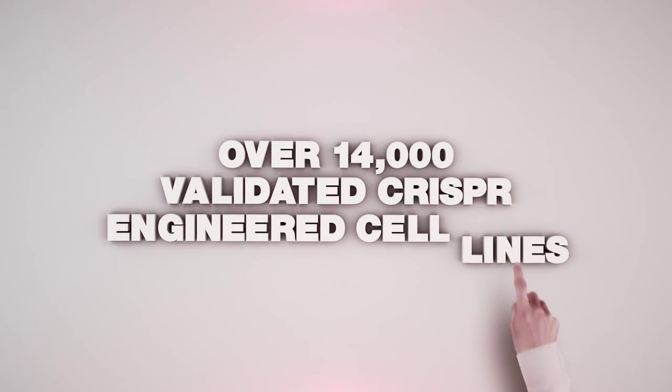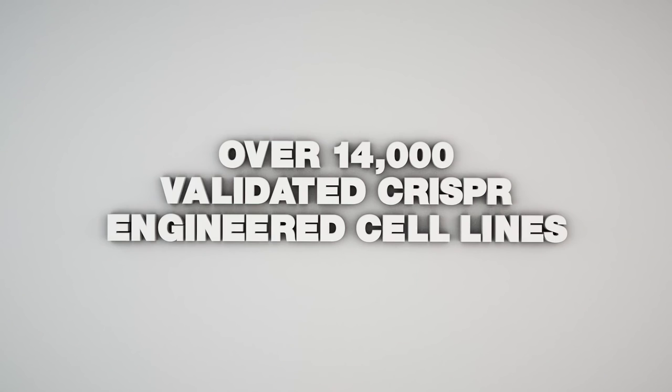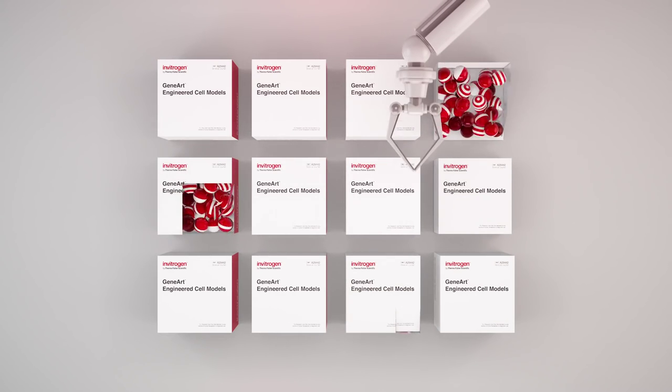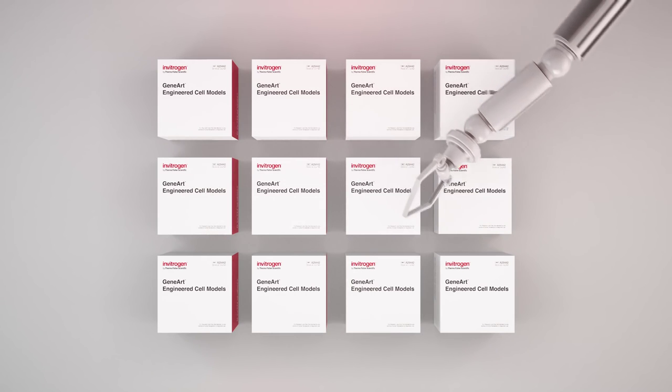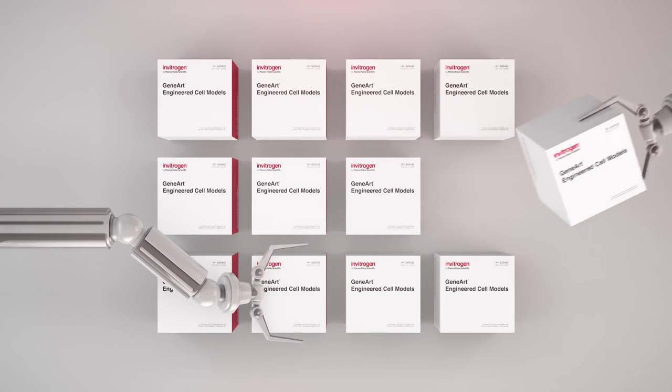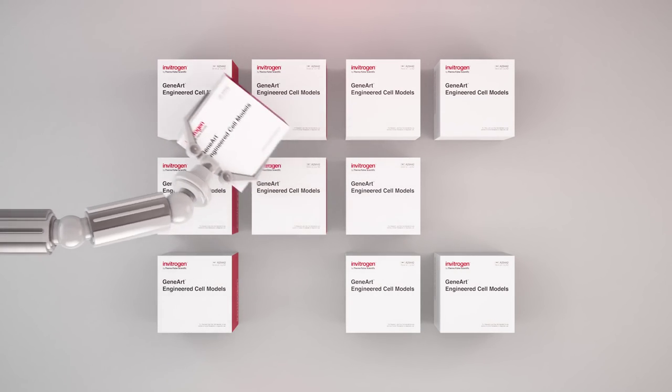we have a collection of over 14,000 validated CRISPR engineered cell lines. Each cell line comes with the isogenically matched parental control cell line, providing confidence in your results. And every cell line is subject to stringent quality control tests.